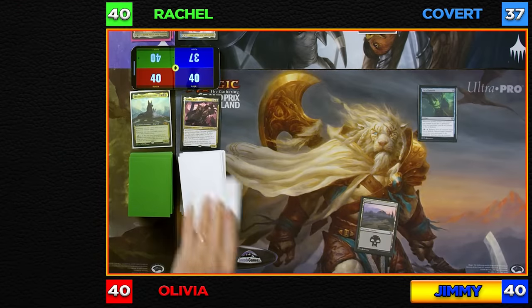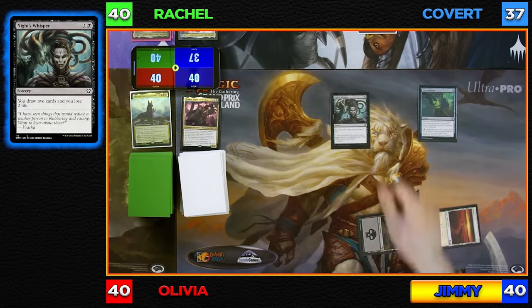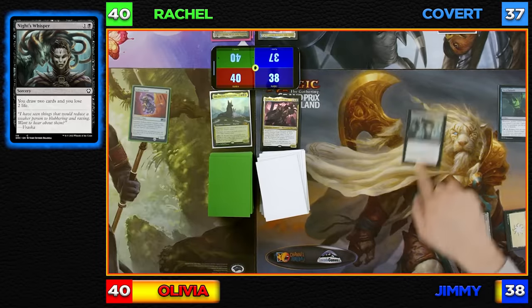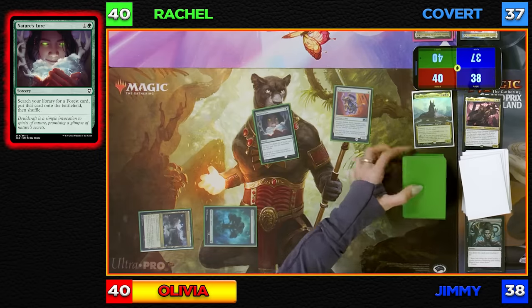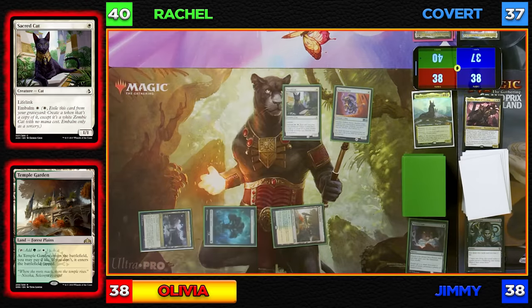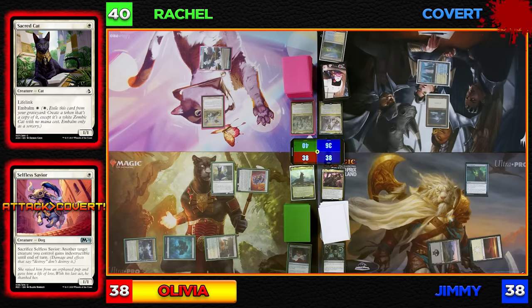I'll draw, play a Flooded Strand, crack it to find a Hallowed Fountain, which comes in untapped — paying one life, going down to 37. I'll tap the Hallowed Fountain and cast a Sol Ring. I'll untap, draw, play a Plains, tap for two mana and cast Knight's Whisper — draw two cards and lose two life, going to 38. Pass the turn. I'll untap, draw, play a Forest, tap two for Nature's Lore to find a Temple Garden entering untapped — paying two life, going to 38. I'll cast a Sacred Cat. I'll swing at CGB with a 1/1 dog. I'll block with my face and take one damage, going to 36.